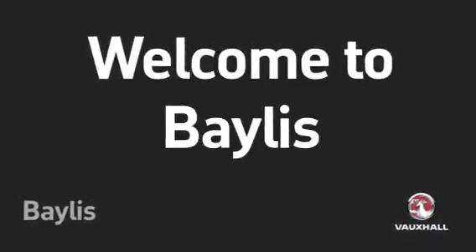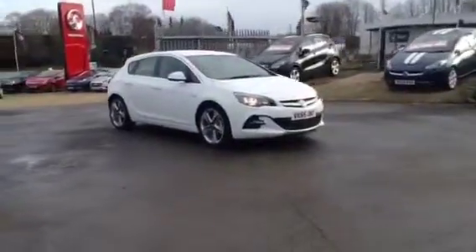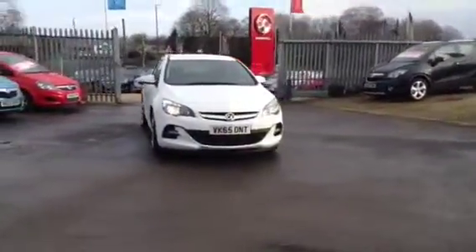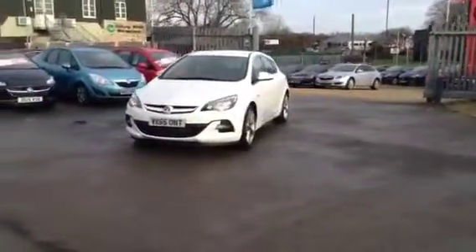Hello and welcome to Bayless Vauxhall. You are currently viewing the Vauxhall Astra Limited Edition 1.4 Turbo 5-door hatchback, finished in Glacier White. This vehicle was registered in September 2015 and is a Bayless pre-registered vehicle.